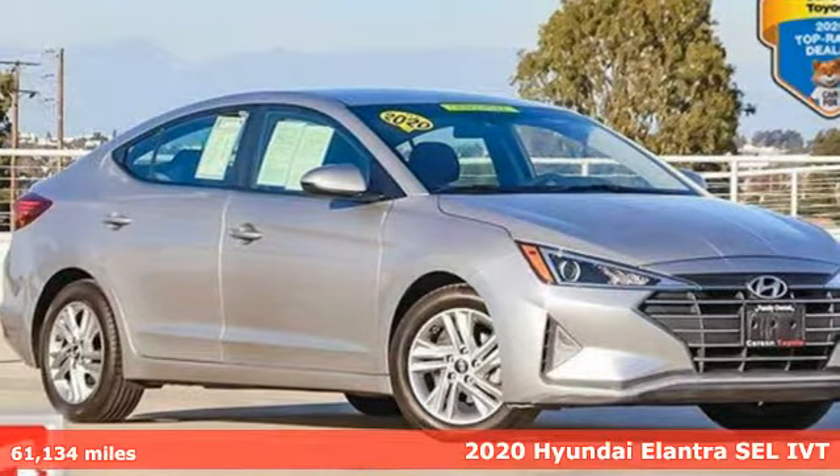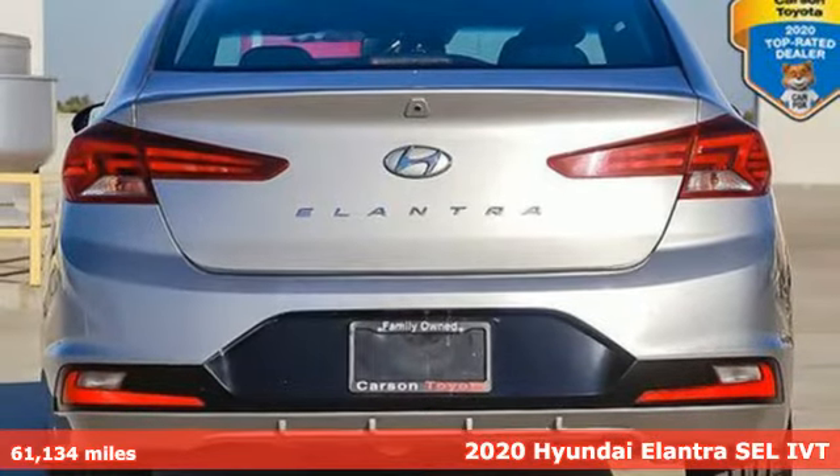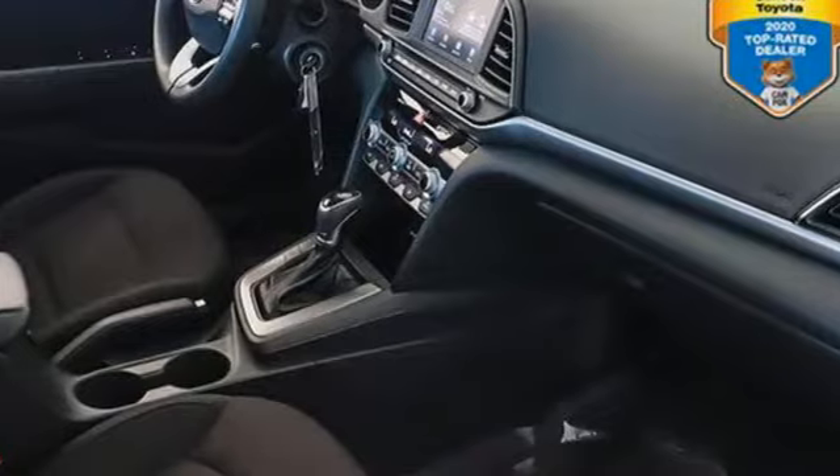It's a 2020 Hyundai Elantra. Getting from A to B safely is your reasonable requirement. This Elantra allows you to aim higher with more comfort, more style and more of what you deserve.